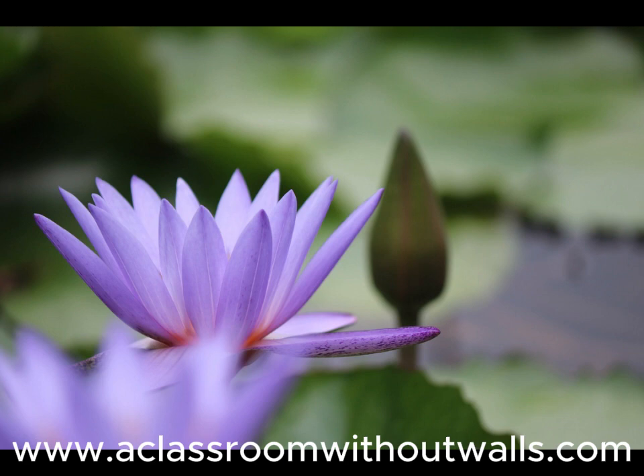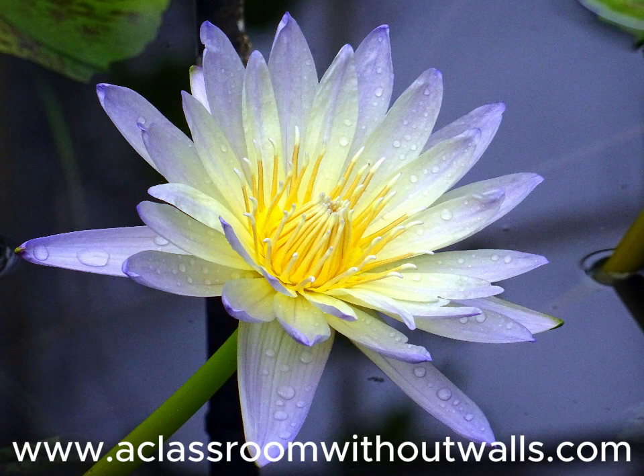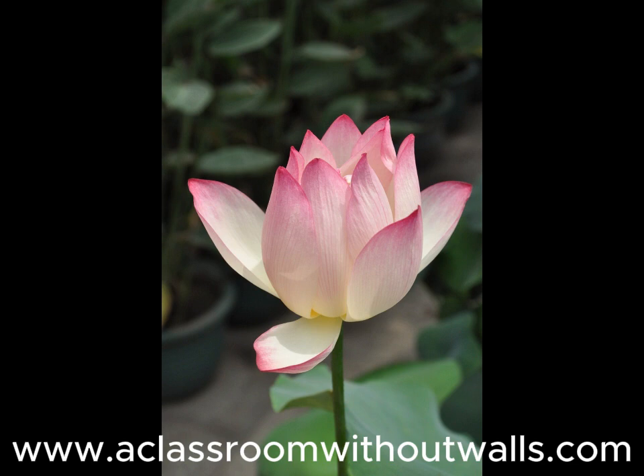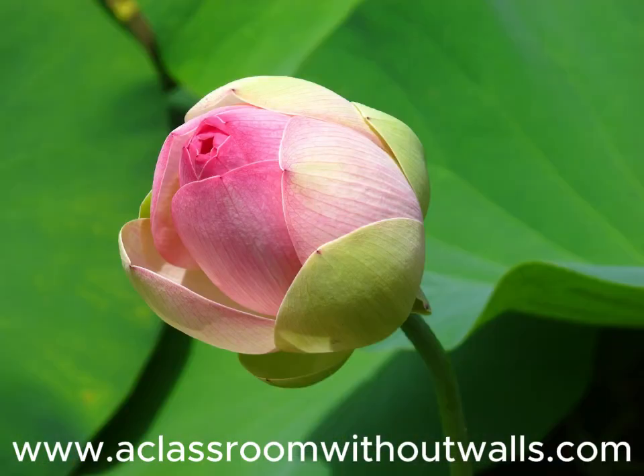We chose the lotus flower because it's a motif found in temples in lower Egypt like Karnak and Luxor temples. It symbolizes creation and rebirth because at night the lotus flower closes and sinks beneath the water, and in the morning it rises above the water and opens again. The lotus flower is also found in Chinese culture and symbolizes purity and beauty, because the plant grows in the mud but the flower blooms above it, clean and unsullied.